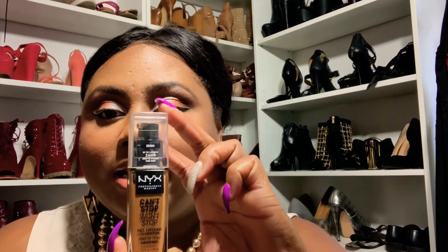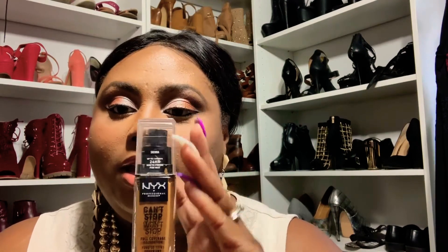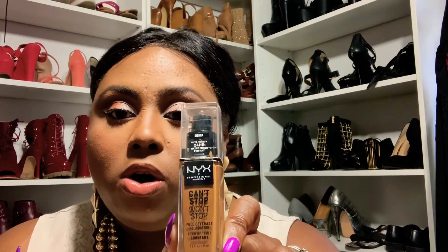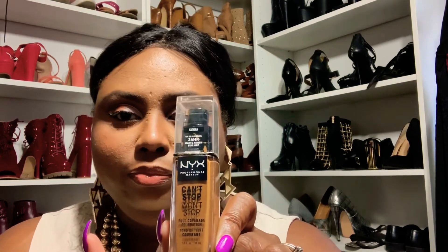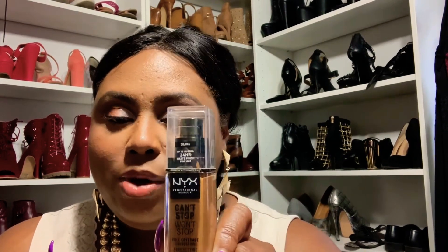So the next one that I really love is the NYX Can't Stop Won't Stop. Now this right here, I am growing to love. This foundation came out at the beginning of fall, and this is my first bottle of it. But I wear it just as much as I wear the Maybelline.